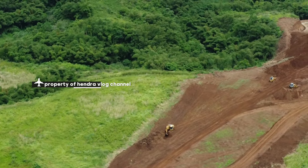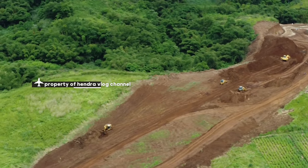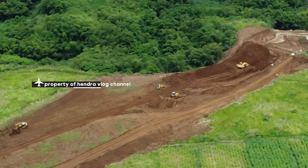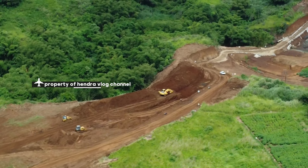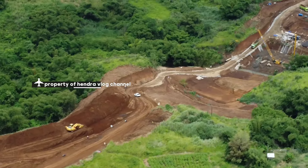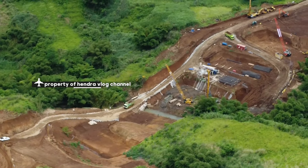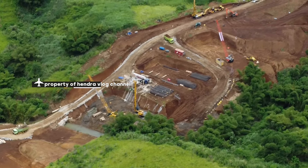Kita akan coba nyamping untuk mengarah ke jalur. Oke, baterainya sudah akan habis. Ini sisa penerbangan dari Jelegong Nagrak, kita sambil pulang. Ini ada truk melintas di lokasi. Untuk saat ini, progres jembatan alhamdulillah, rekan-rekan, sudah tampak ramai, semakin ramai.